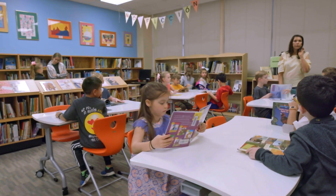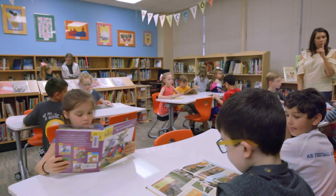My favorite part of Woodridge Elementary is Ms. Bordelon's classroom. They have both different types of chairs — stools and rolling chairs — and whiteboard tables.